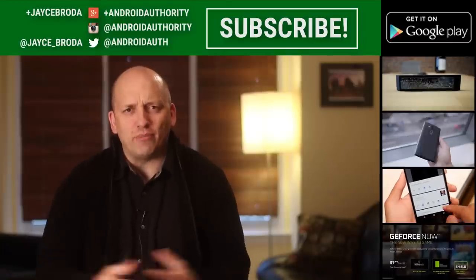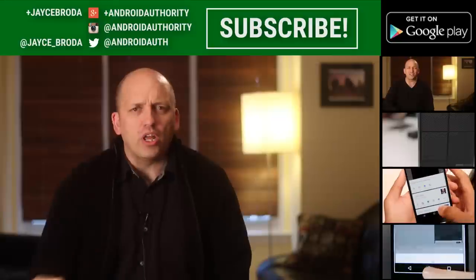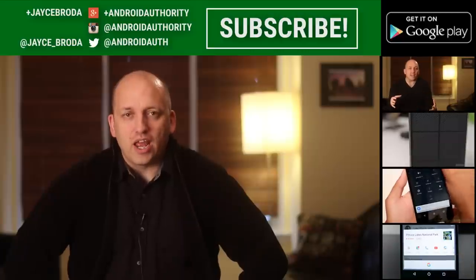Thanks for watching Android Army. My name is Jace. Love to connect with you right here on Google Plus or Twitter. Don't forget about my brothers and sister in Android who are working super hard to be your source for all things Android.